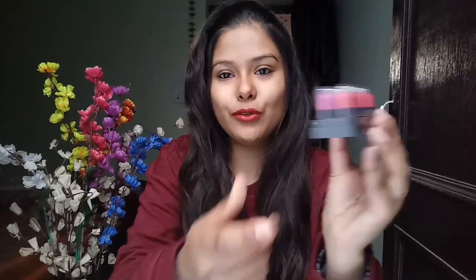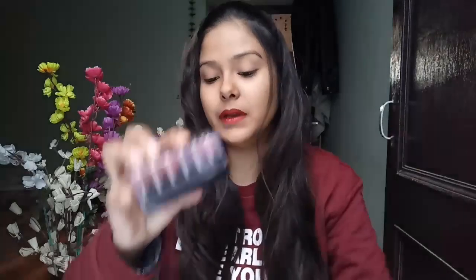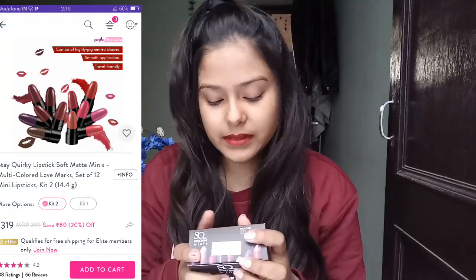Next, products from the brand Stay Quirky — these are Stay Quirky mini lipsticks, not liquid lipsticks. They are so cute and tiny — mini lipsticks! I think these are quite good for beginners, college going girls, and school going girls. Colors range from red, orange, browns, and purples as well. The MRP is 399 rupees for around 10 to 12 mini lipsticks, which is great, and you will always get these on discount.